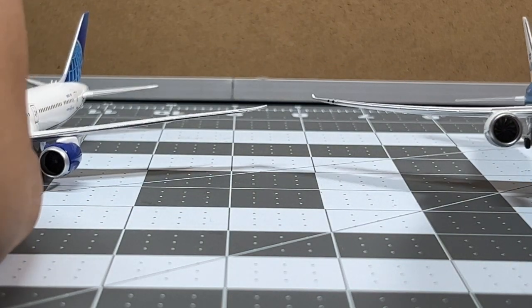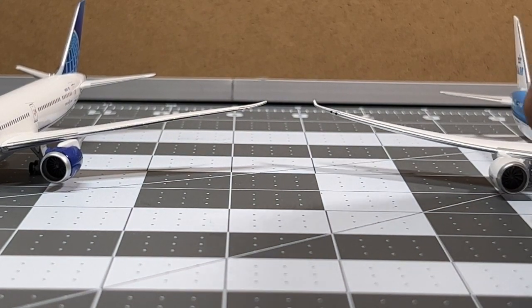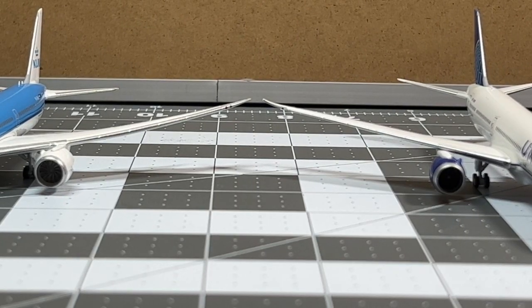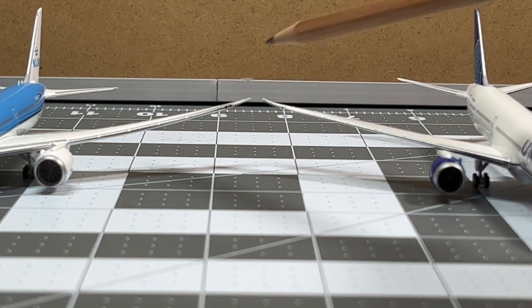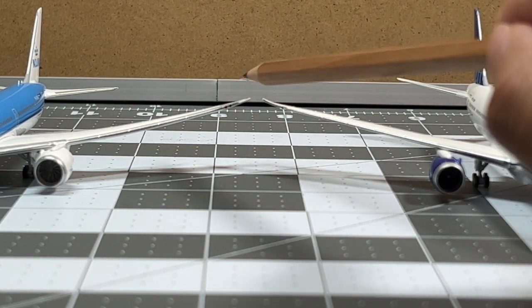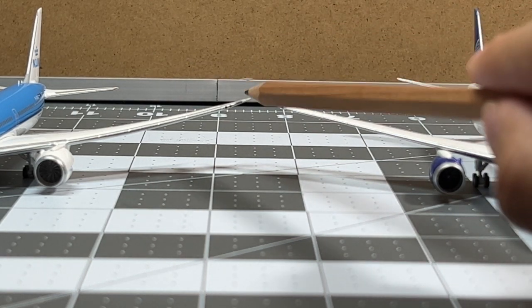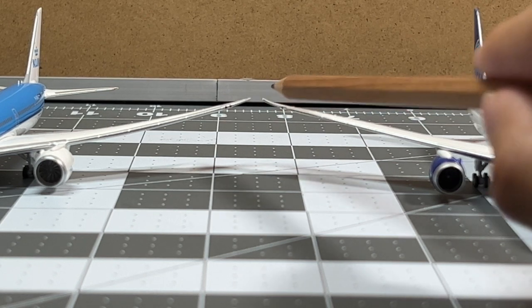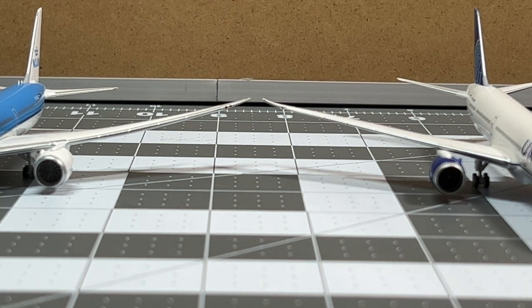Placing both on the ground, you can see the Phoenix does have a little bit of wing flex. However, it managed to stay close to ground configuration — the wing tips are still level with the NG one. So basically, the Phoenix aircraft is still in its ground configuration despite the slight flex, which is actually decent.